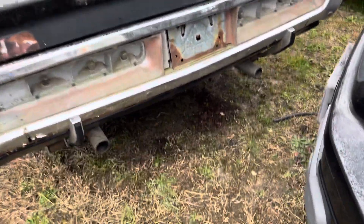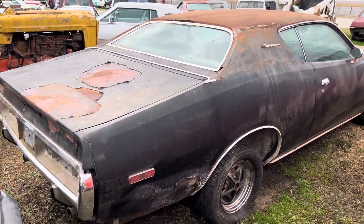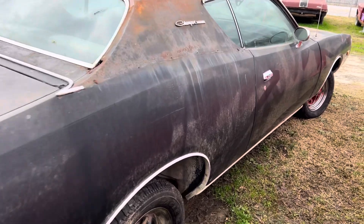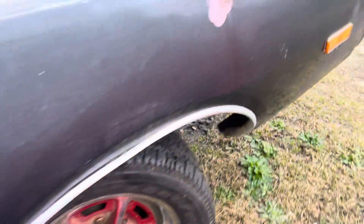Being I got a 71 RT 440 mag car, I always look at these Chargers. Really the body's not bad on this thing — I'm telling you, it's not rusted. This would make a great drag car.